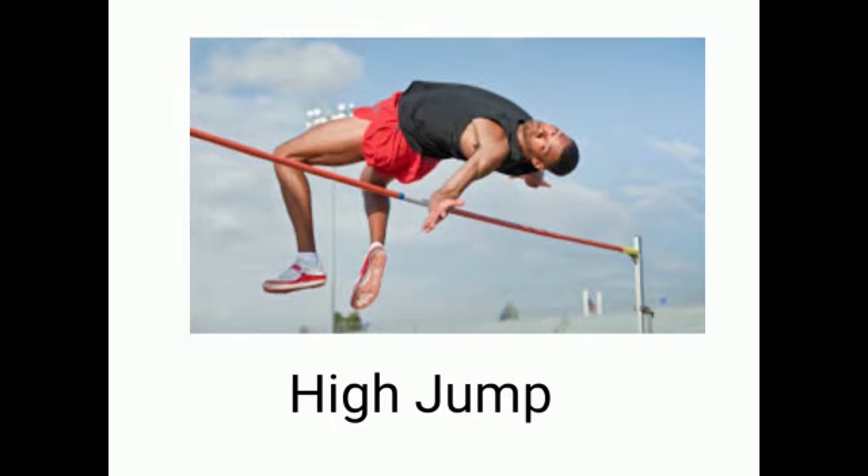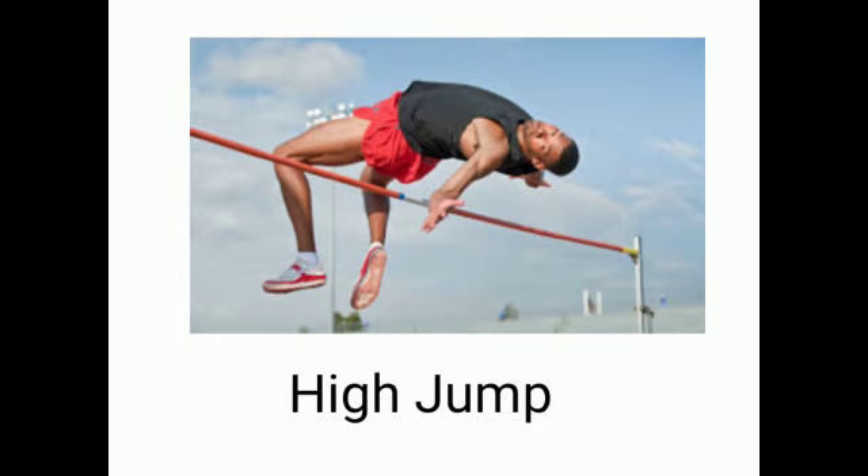What is this? This is high jump. H-I-G-H, high. J-U-M-P, jump. High jump. Equestrian. E-Q-U-E-S-T-R-I-A-N. Equestrian.